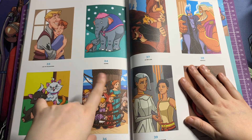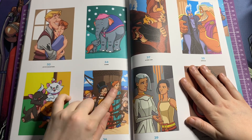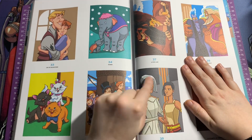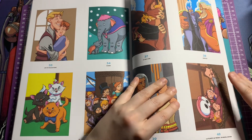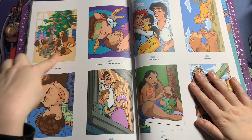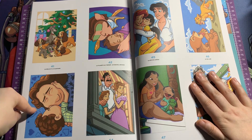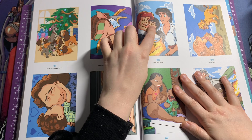Then you've got 101 Dalmatians, Dumbo and Mrs. Jumbo, and the cat from Aristocats. This one will be so detailed to do — I can't wait to do it, that's how much I love it. You've got Wendy and the Lost Boys, and John and Michael — this one's so cute. Then you've got Scar and Simba, Hades and Zeus — I can never remember those two names. And this one is Treasure Planet. Then you've got Lady, the Tramp, and all their puppies, and another one from Treasure Planet.